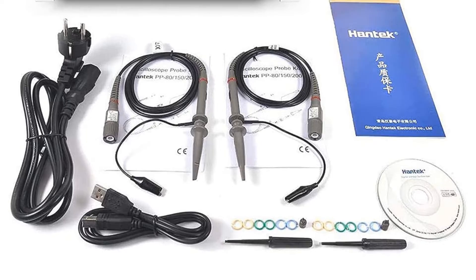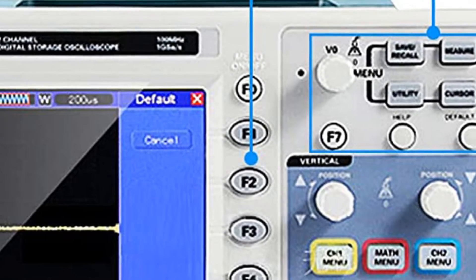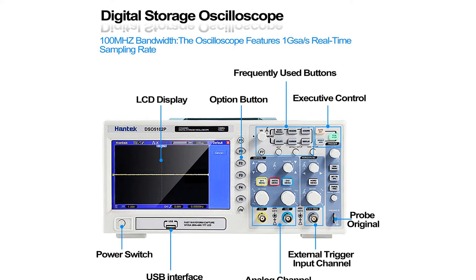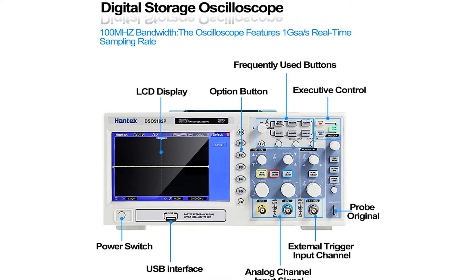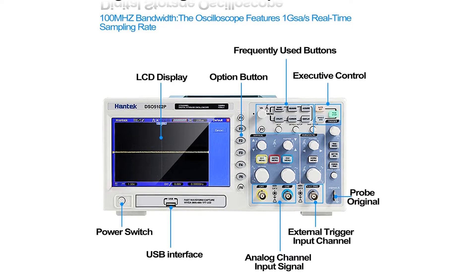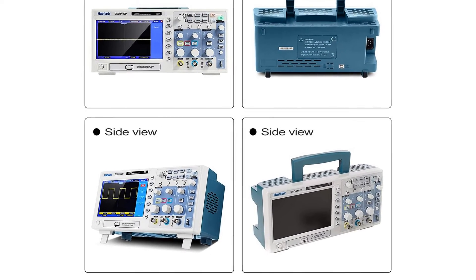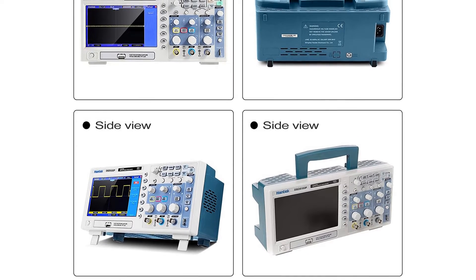Hence, it is perfect for experiments, as you can always look at previous results if required. You can also exchange information via the USB port by either connecting it to a computer or a USB flash drive. There are 32 different types of waveform parameters that this device can measure automatically.